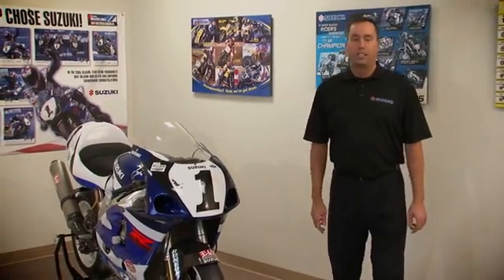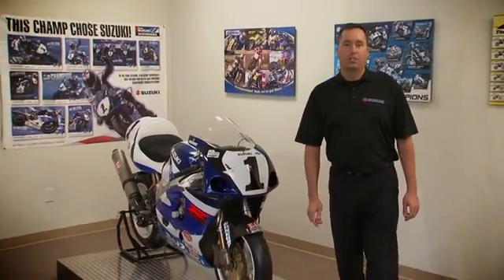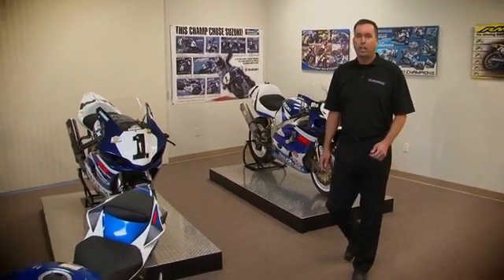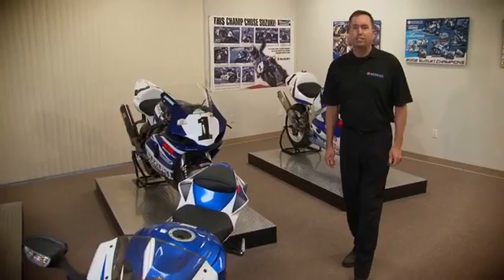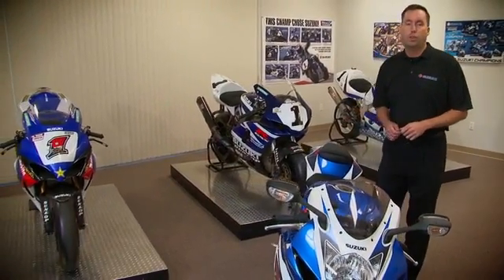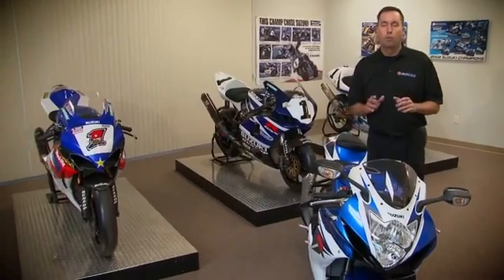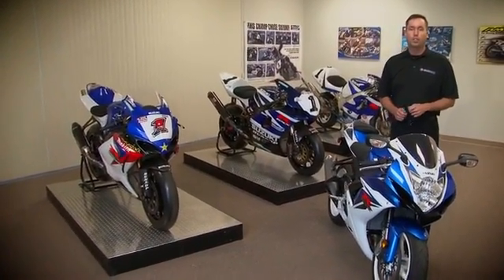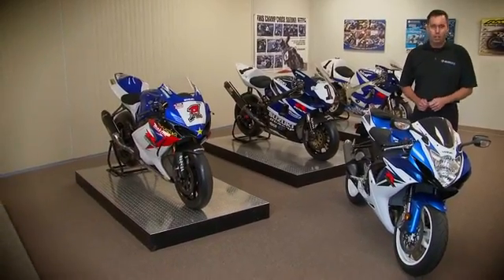The all-new class-leading 2011 GSX-R600 is an incredible 20 pounds lighter and more compact, with a class-leading power-to-weight ratio and exceptional handling and braking. It incorporates championship-winning Suzuki racing technology and is the total package to own the racetrack. Make sure you head to your local Suzuki dealer and see the all-new GSX-R600 for yourself.